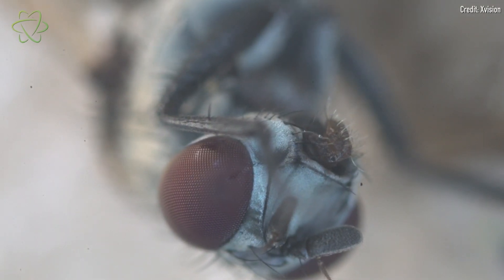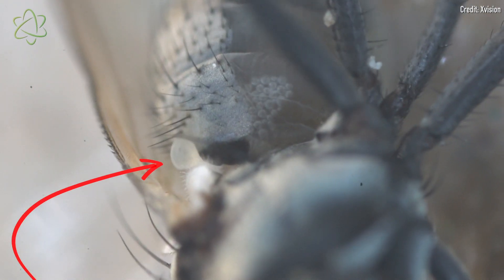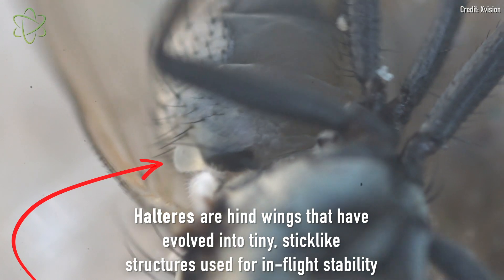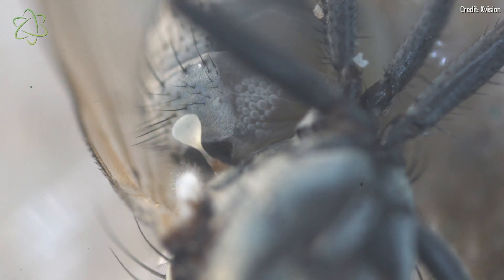These are the little pair of structures that at one point in their evolutionary past used to be wings, but are now stick-like structures with little balls at the end, called halteres. These halteres vibrate very rapidly and are known to affect a fly's stability when they're in flight.